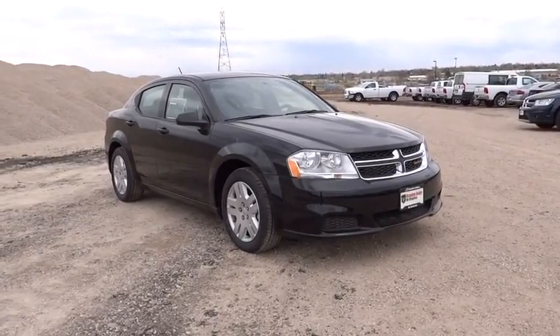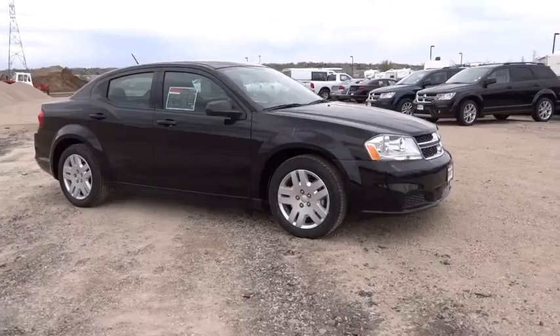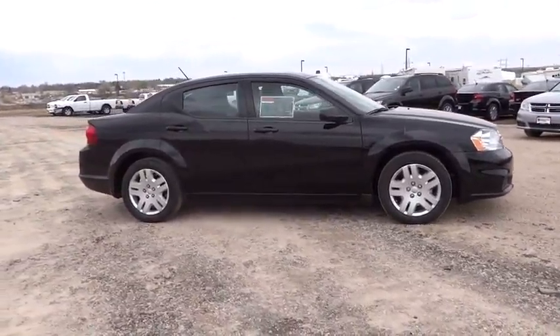Surprisingly roomy, with the Avenger, you can have the sporty looking car you want and still get the storage space you need, and it is priced below $20,000.